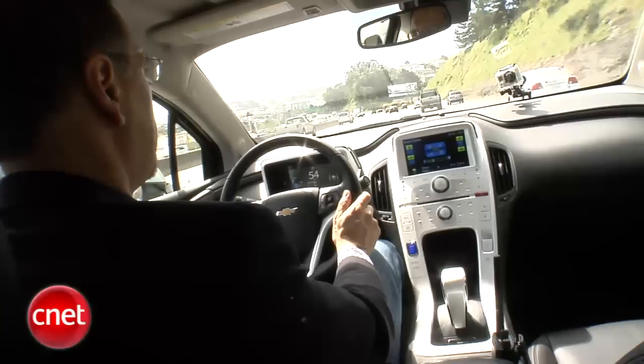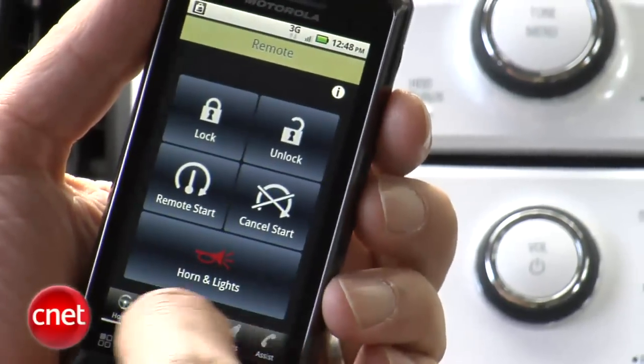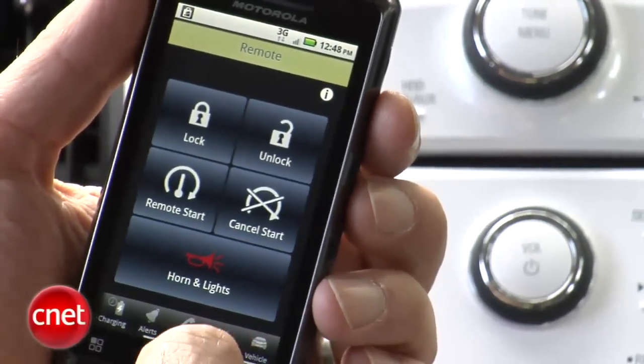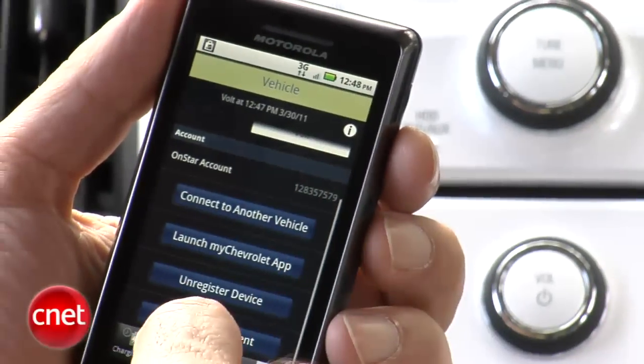Aside from in the driver's seat, you can also run your Volt from your phone. OnStar Mobile lets you lock and unlock the doors, start the Volt, prep the cabin climate, check your charge state, tell the car when and how to charge, and even blow the horn to find the thing.